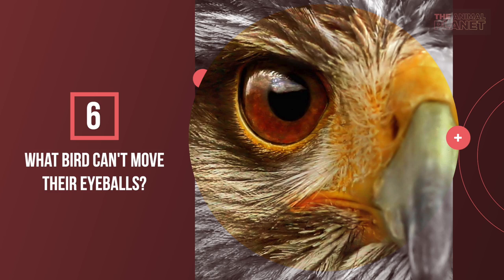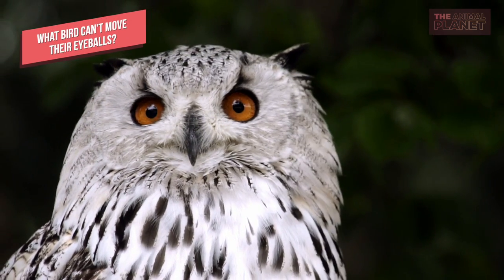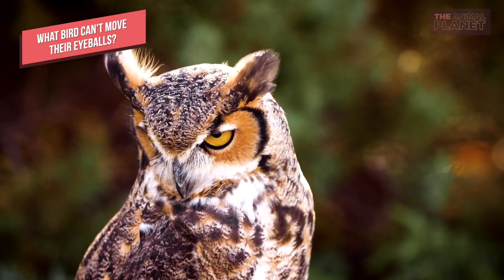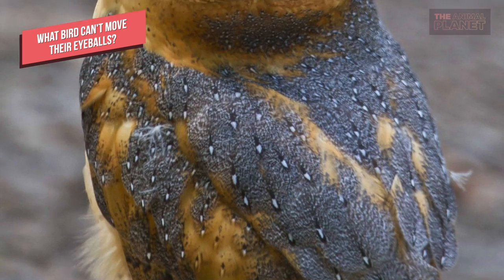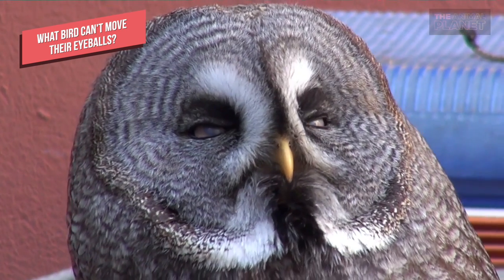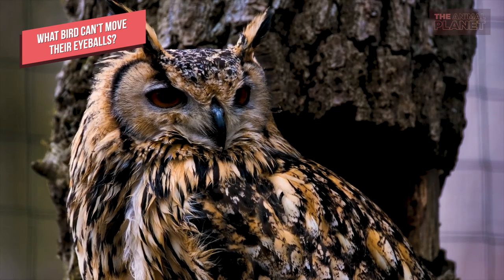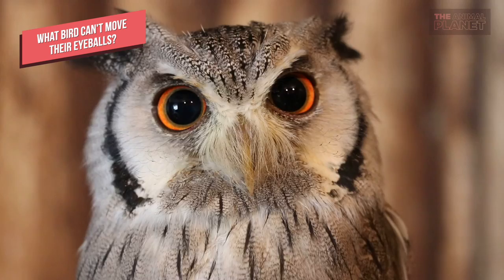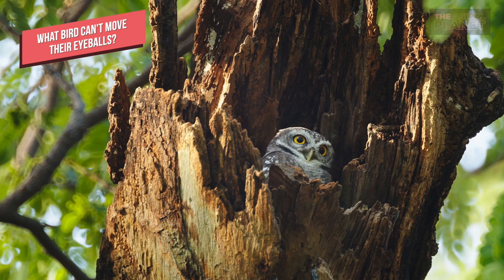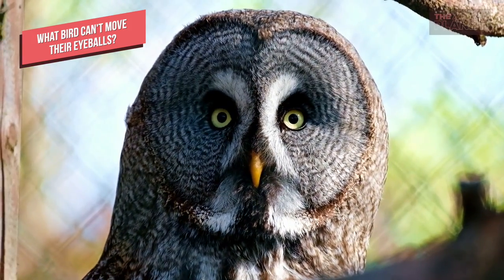What bird can't move their eyeballs? Owls can't move their eyes. In fact, the eyes are so well developed that they are not eyeballs as such, but elongated tubes. They are held in place by bony structures in the skull called sclerotic rings. For this reason, an owl cannot roll or move its eyes — it can only look straight ahead. Although they can't move their eyeballs, owls can move their head almost 180 degrees.